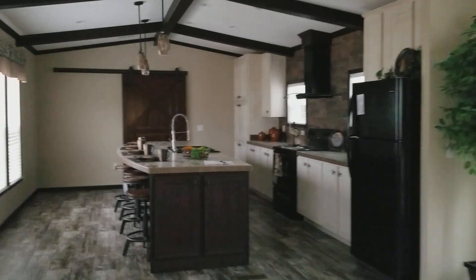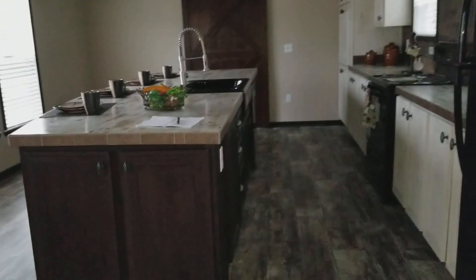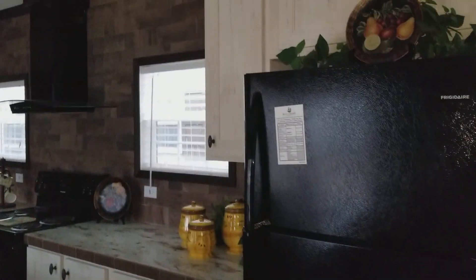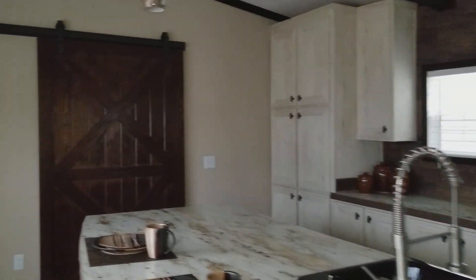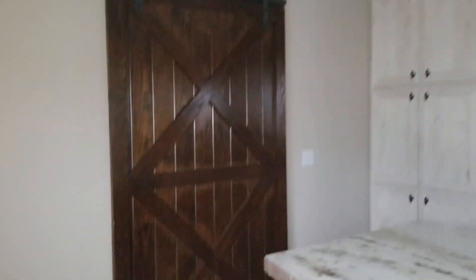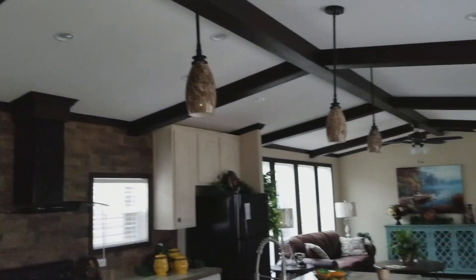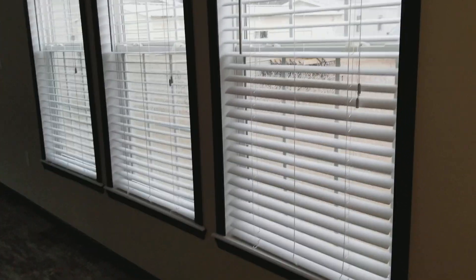What really sets it off is that barn door closing off the master bedroom. It's got the farm sink. It's probably my all-time favorite single-wide right now.